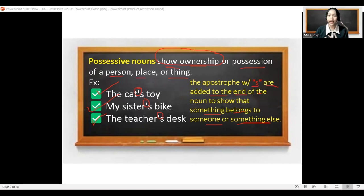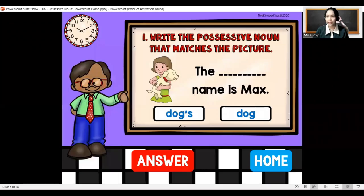And remember again: possessive nouns show ownership or position of a person, place, or thing, and it comes with an apostrophe. So we have here an example — write the possessive noun that matches the picture.